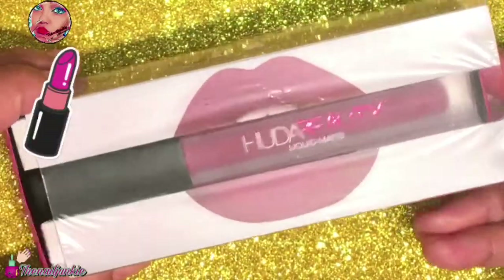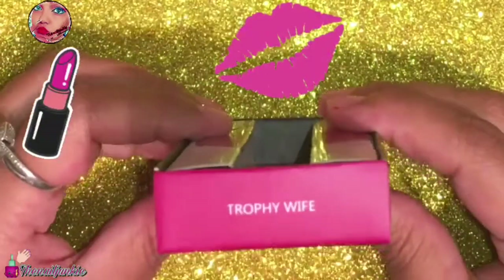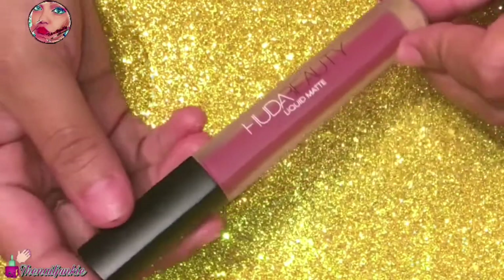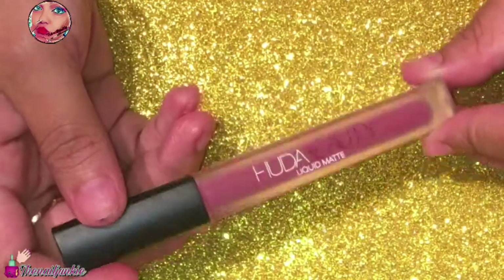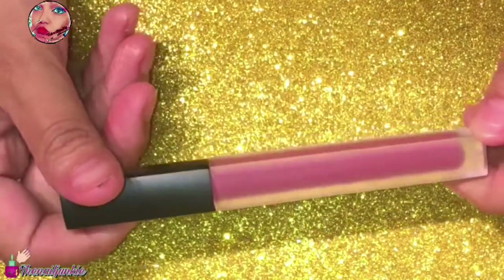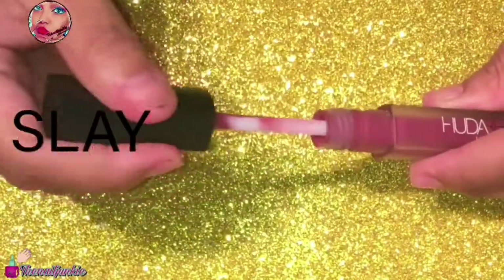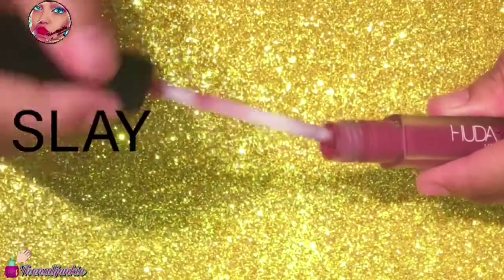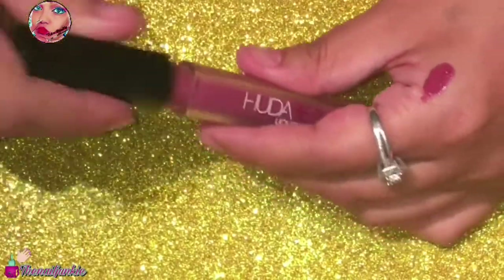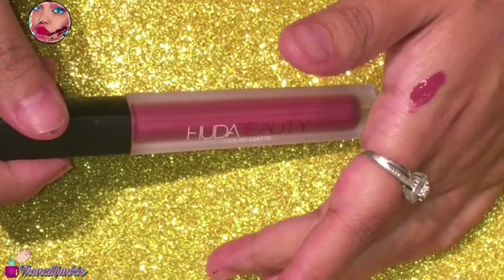My favorite is I got a full-size Hula Beauty matte lipstick — this one is in Trophy Wife, and I'm so excited. I've been wanting this for so long, but I always get the browns and nudes. I'm really happy that I got this one. It comes with a lot of product — I did one little swatch to show you the color. See how much came out? It didn't take long to matte out either.